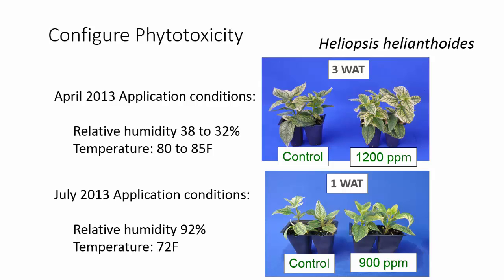we saw significant phytotoxicity within a week after treatment. At this time, our relative humidity at the time of application was 92%, so much slower drying times. Also, our temperature was lower at 72 degrees. So we had much more uptake of the product than we had in our April applications.